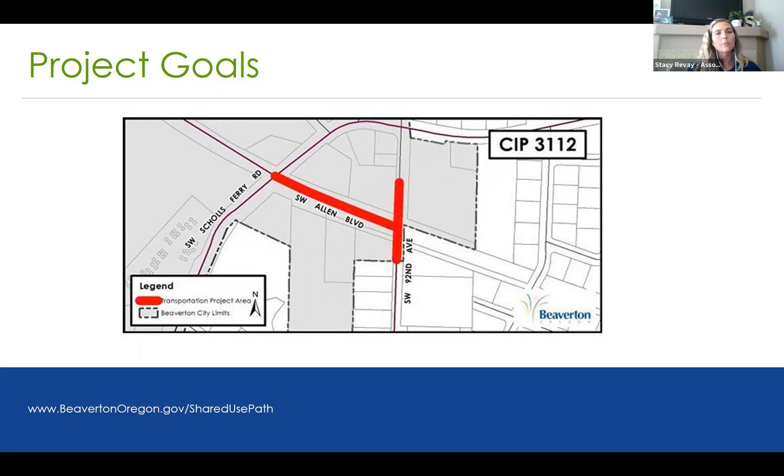On the stakeholder advisory committee, we had property owners, a representative from the traffic commission, from the bicycle advisory committee, from the neighborhood advisory committee — the Denny Whitford Raleigh West NAC — somebody from THPRD, our Tualatin Hills Parks and Recreation District, Washington County, and also our consultants and city staff.